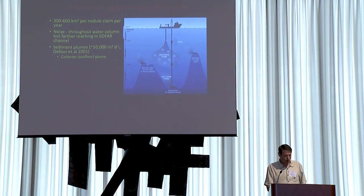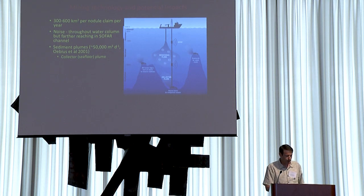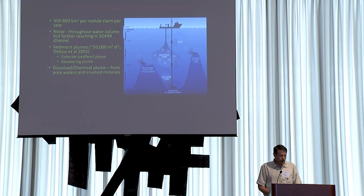Once the ore is at the ship and dewatered, the remaining unwanted sediment in seawater gets discharged back into the water column in what's called a dewatering plume. It's estimated that about 50,000 cubic meters per day of mud and seawater will be discharged, and there are currently no rules or regulations as to where that discharge would occur. In addition to the sediment, poor waters and crushed minerals will create a dissolved chemical plume with a much greater residence time and dispersal over far greater distances — including the target metals themselves.